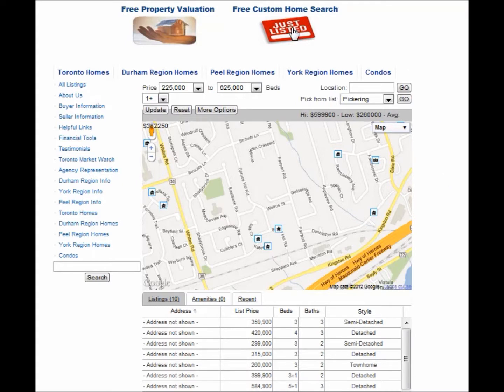If you're interested in receiving newly listed properties, click here on Just Listed, and you can receive listings based on your criteria.